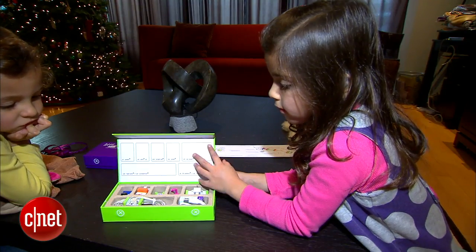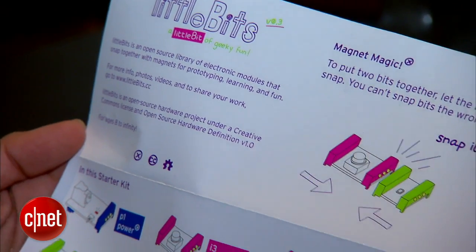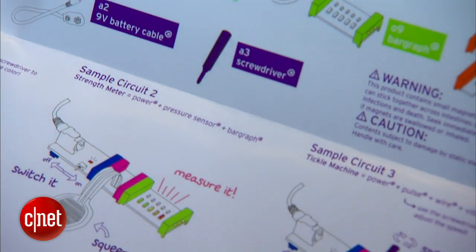Unleash a child's inner geek with LittleBits. These kits include LEDs, wires, mini motors, and more. The bits snap together thanks to magnets, letting you create all sorts of projects — from a flashing light to a back massager.